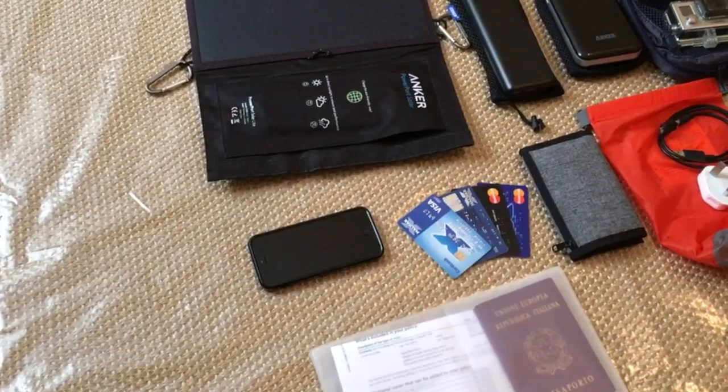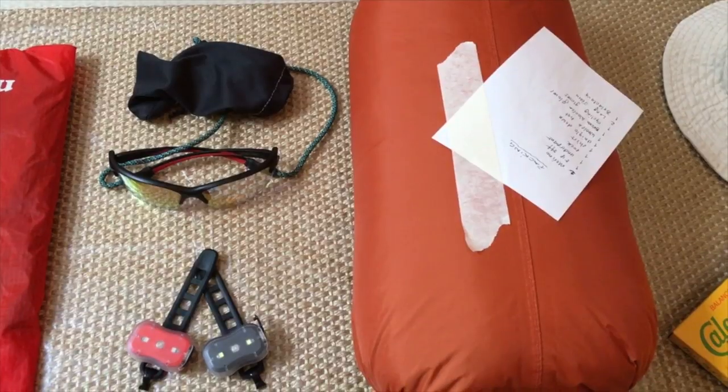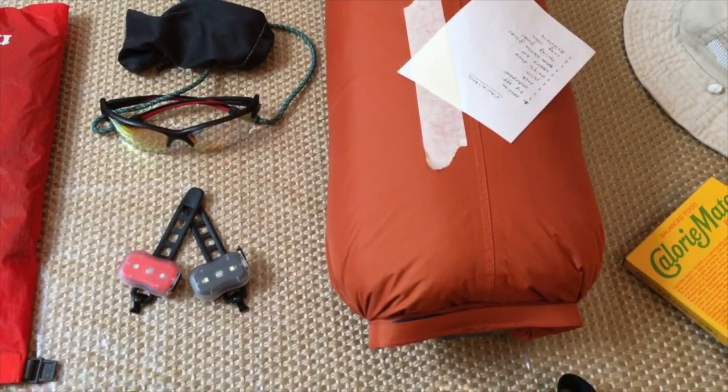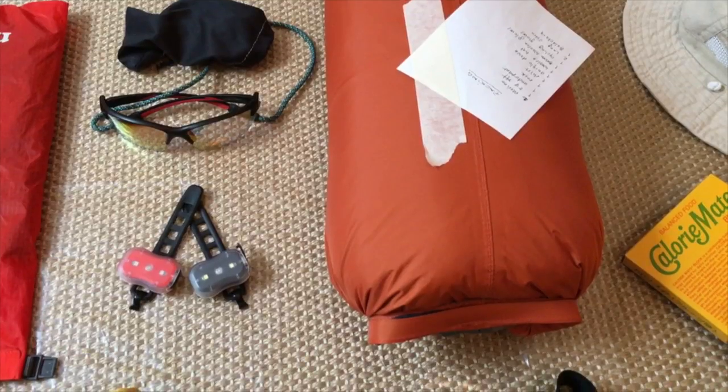Finally, right below you can see all my documents stored in a ziplock bag. There's a pair of sunglasses I sometimes wear while cycling. I normally don't travel in the dark but I do carry two small rechargeable lights — via a short USB cable — that can be attached to the bike. I also use the white light in my tent when camping and it gets dark. To the right side we see the clothes bundle prepared in our previous video. The other half of my clothes is what I'll wear during the flight.